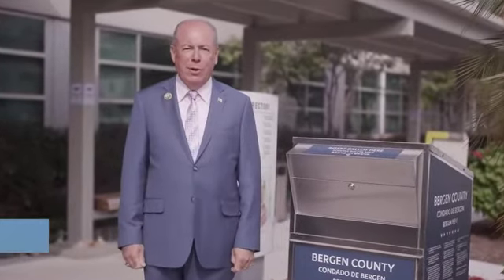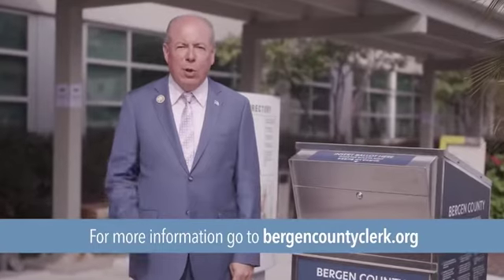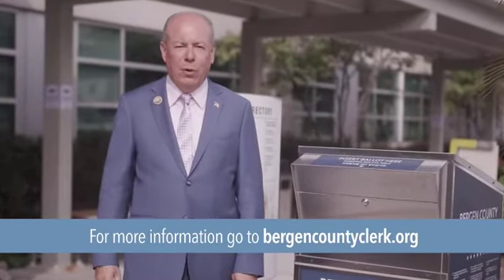Don't believe the misinformation. Voting by mail is a safe, secure, and simple way to exercise your right to vote.